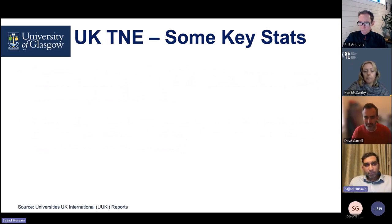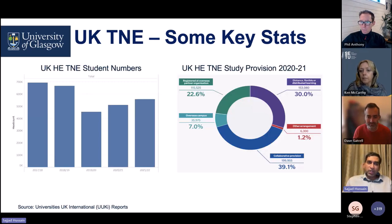If I may present some of the key stats — and some of these were very surprising for me as well. On the left of the screen, we can see that UK higher education student numbers in TNE programs are quite strong. In 2017-18 it was reaching around 700k. There was a dip — not sure whether it was because of COVID — but it's getting better in 2021-22, around 550k.